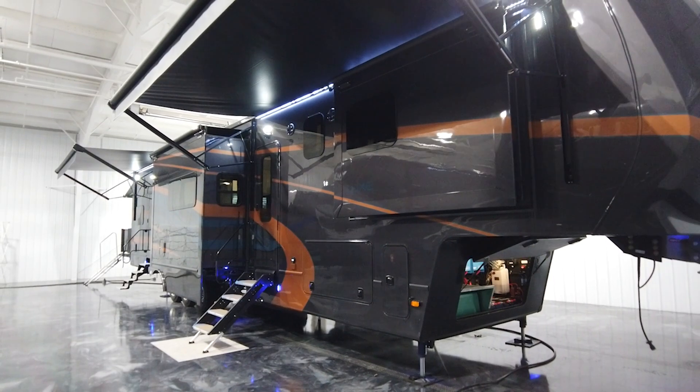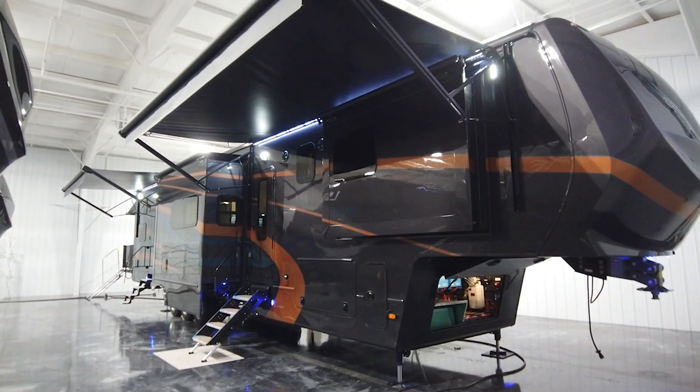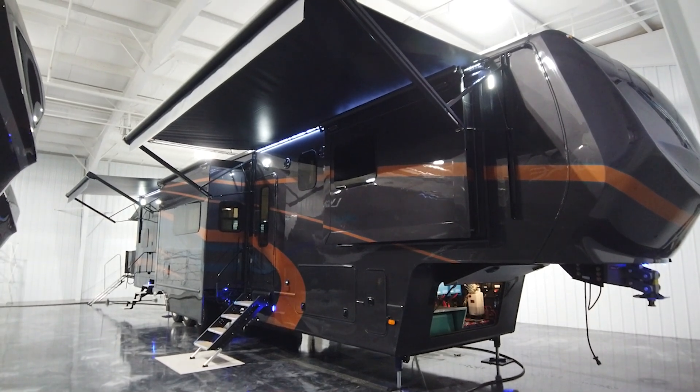The slide up front is something we'll discuss further on the inside, but I wanted to mention that our toy haulers are standard to have three slides total.